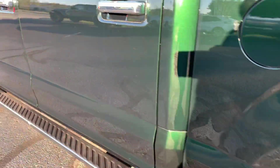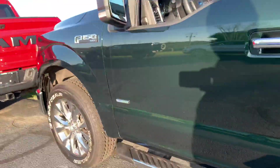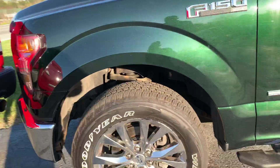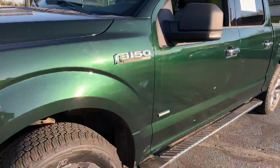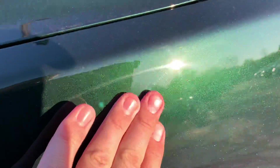Beautiful. A little tiny scratch right there and the paint's been touched up. No door dings. Stunning truck. Dark green — this flake is blinding me. Look at this, it's not dust, you guys. Look at that. Beautiful.